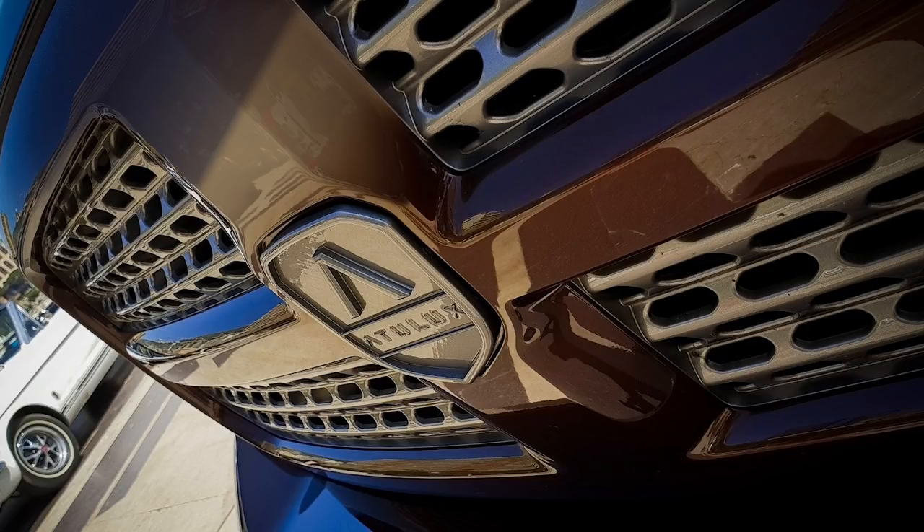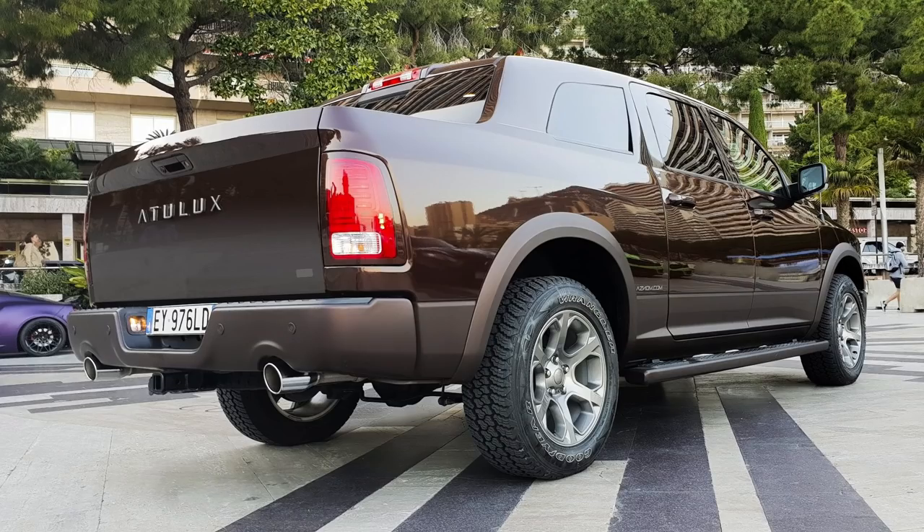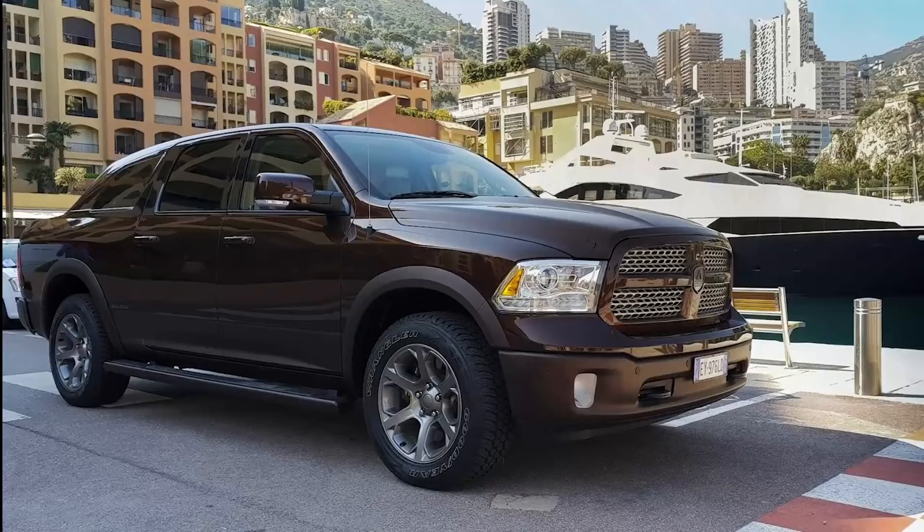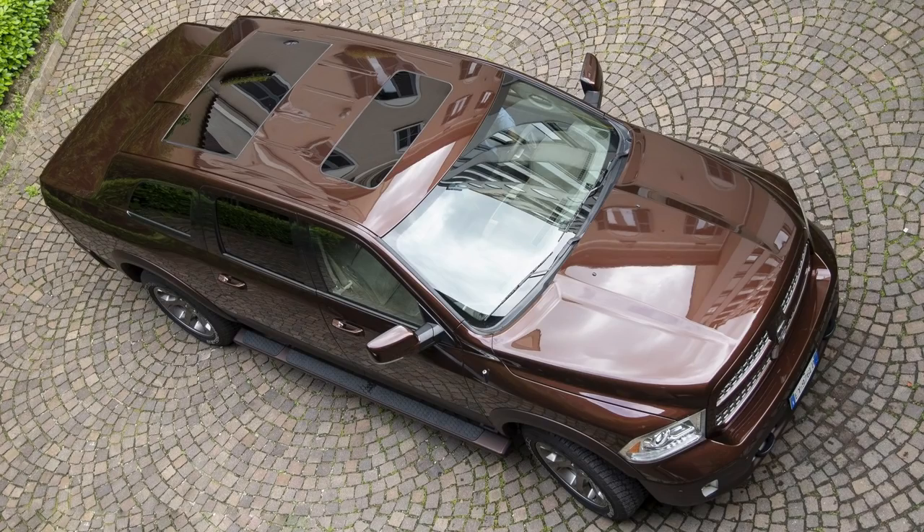This extra space allows for another sunroof and lots of rear passenger room. The chassis connections between the front and rear of the car were modified, creating new attachment points to help strengthen the body. Overall, the Atulux is 19.6 feet, or almost 6 meters long. Even though the crew cab is technically longer, there's less bed room since the extra space is for passengers inside. The smaller trunk now has a slide-out floor for easier access.